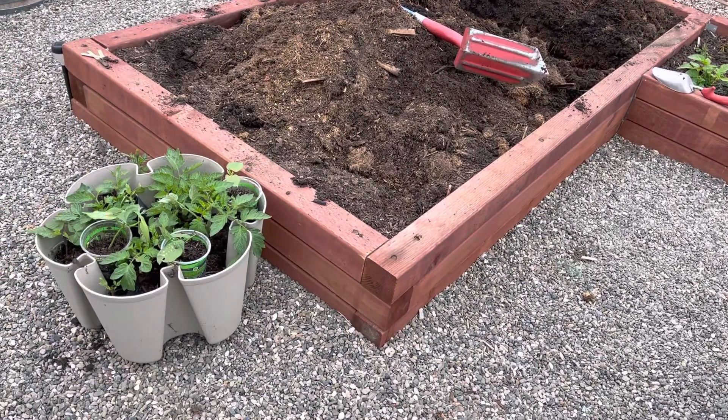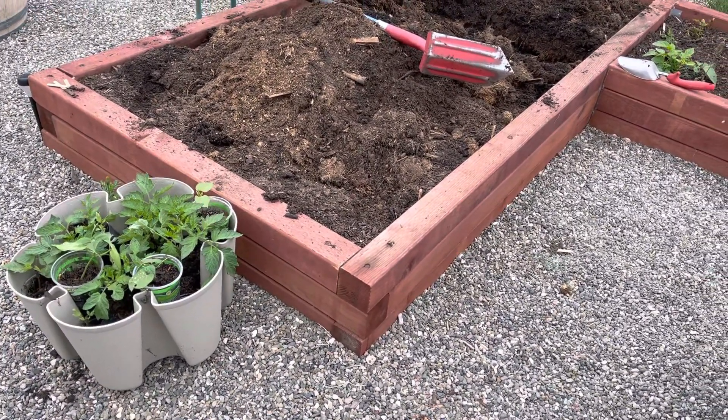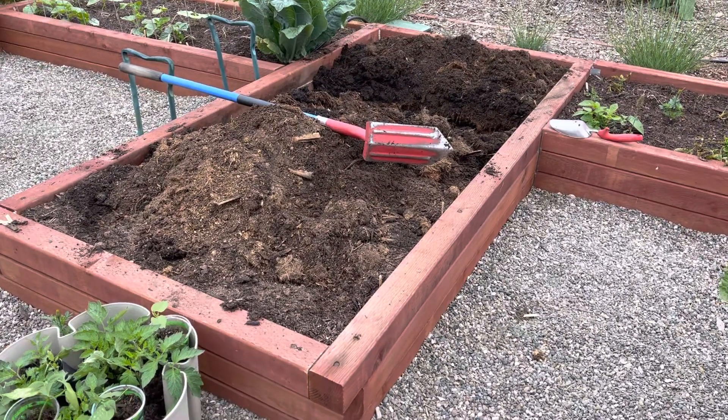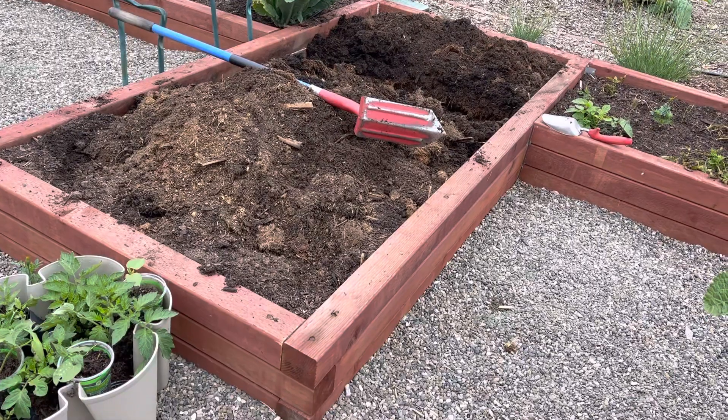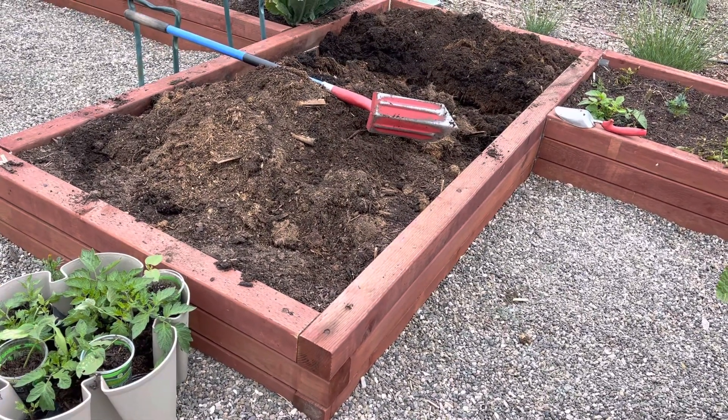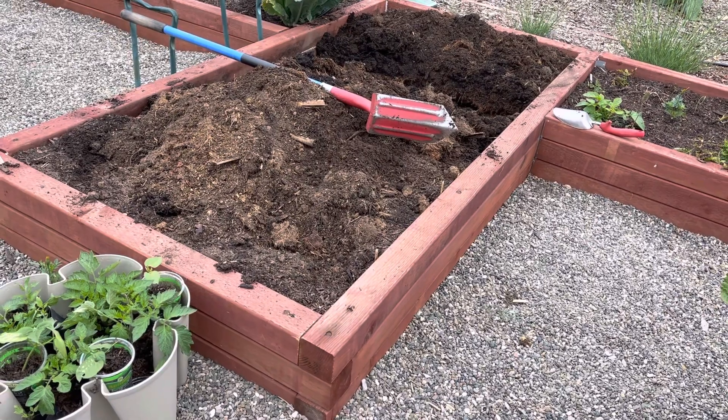I came out last night and he had completely eaten my little white flower, which was a verbena. I mean, it was gone, sucked down into the soil. And one of my new tomato seedlings — and it was the tomato seedling that I was like, no more.